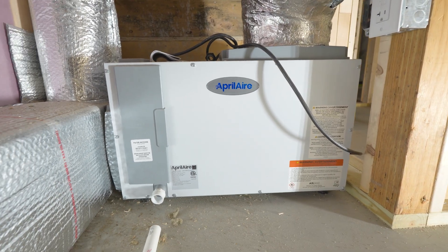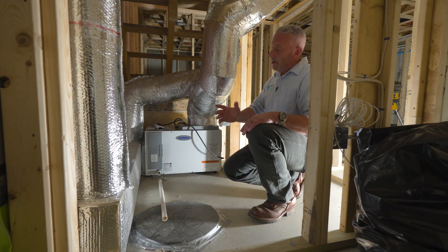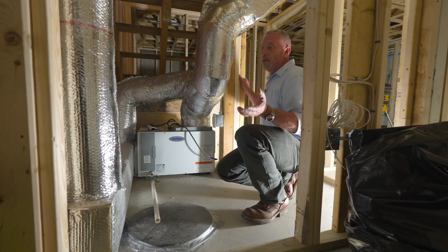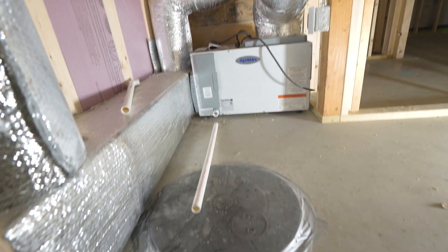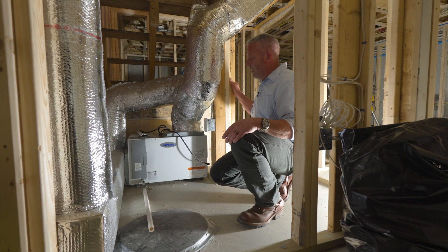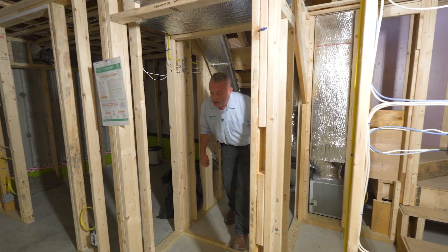It does save energy because you don't have to run your AC so cold — you've got to pull the humidity out of the house. Another benefit is it's good for the house as well as the occupants. It keeps moisture out, minimizes mold and nasty smells. Dehumidification is a must.